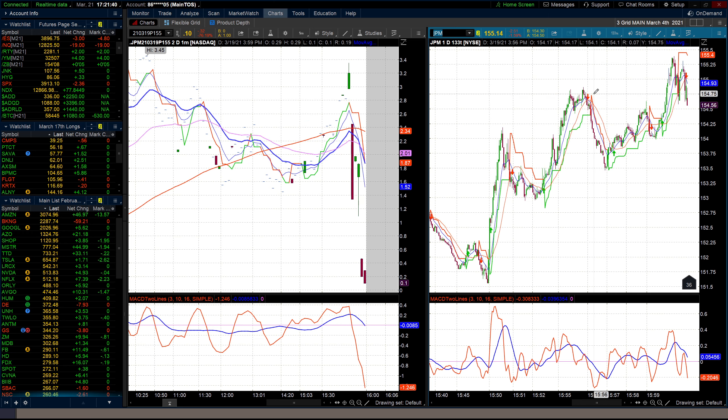So the first thing: the stock sold off right here — this is a tick chart just because it's clear. The stock sold off and I didn't sell the bottom, I bought the bottom. I bought it at $153.98. The stock started going up — now I'm long puts, long stock.